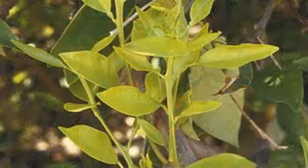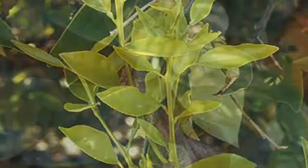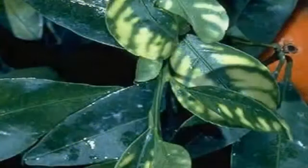This is what nitrogen deficiency looks like and we can fix this with correct fertilization. This is what zinc deficiency looks like and again we can easily fix this condition with correct regular fertilization.